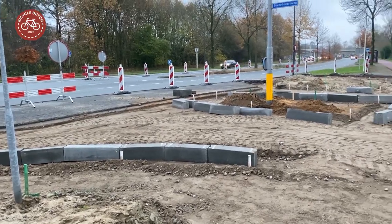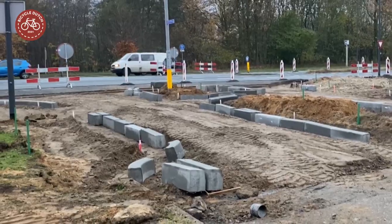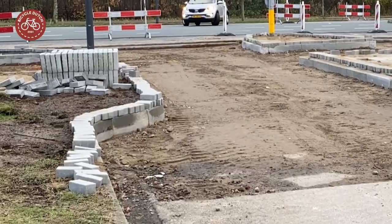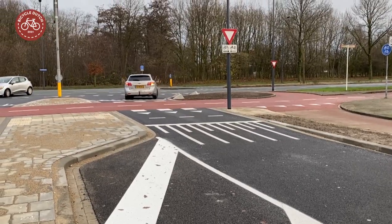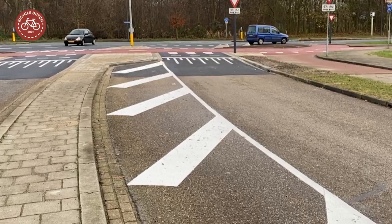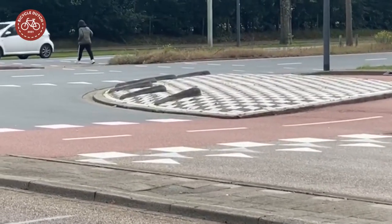The curbs were moved, which made the curves sharper and the roadway narrower. Not the entire side of the road was reconstructed — only the part directly near the intersection. The rest of the road was narrowed with diagonal stripes or chevrons.